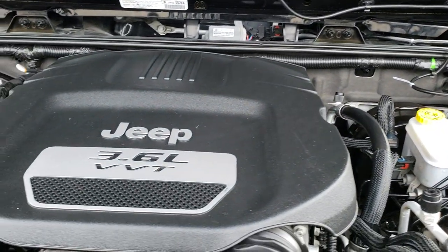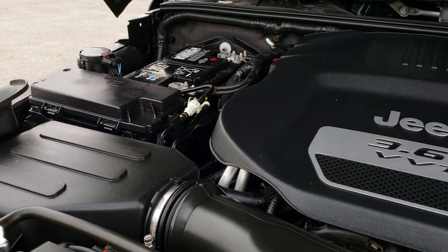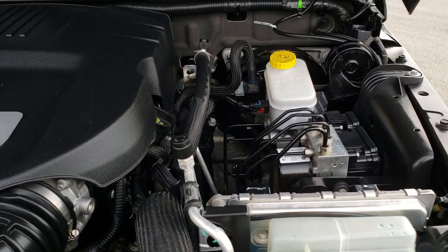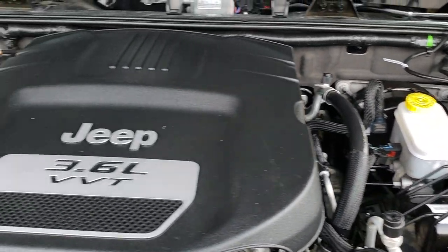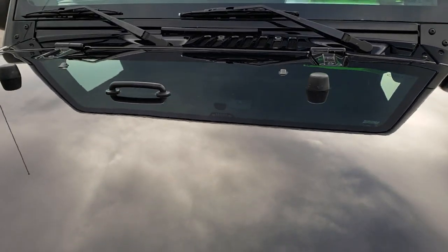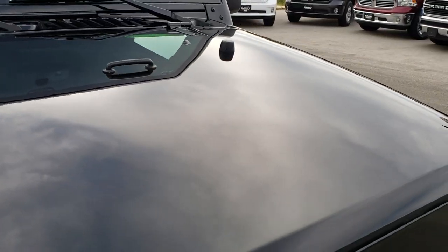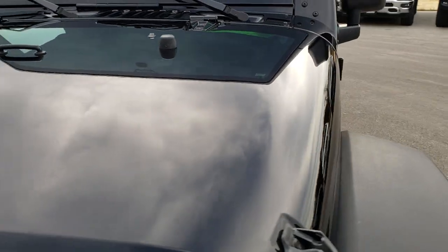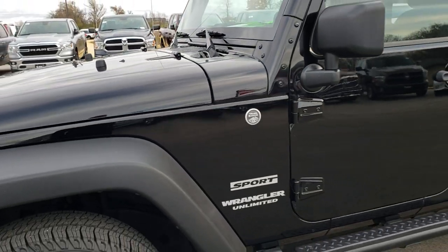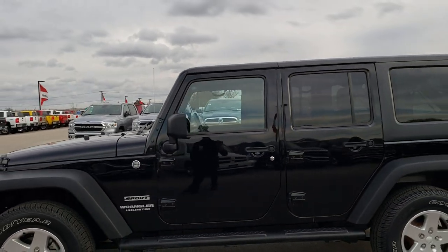Under the hood we have the 3.6-liter Pentastar V6 motor. The engine bay is very clean, runs very smooth, and it's been on Ward's top 10 engine list several times. This vehicle has been fully safety inspected by our service shop, has a fresh oil and filter change, all fluids checked and topped off, four brand-new tires all the way around, and brand-new rear brakes. The vehicle has been gone through mechanically 100% and is 100% ready to go.